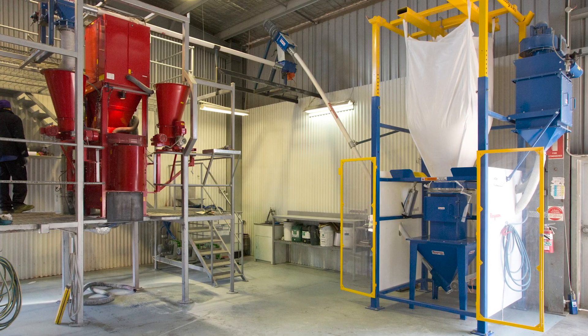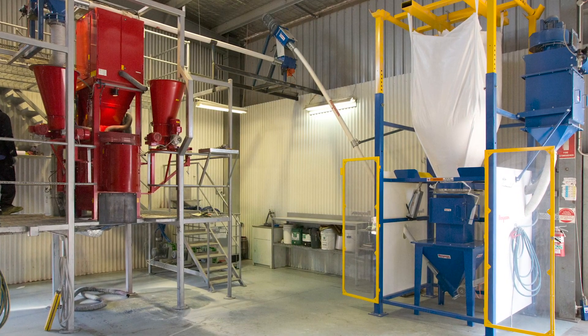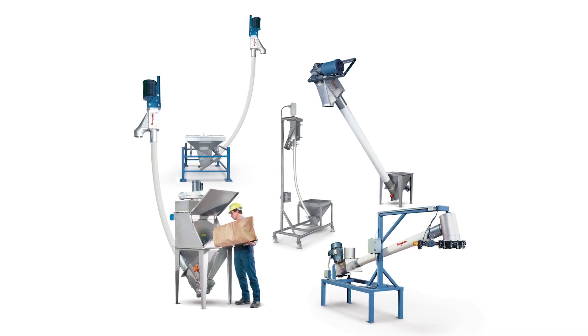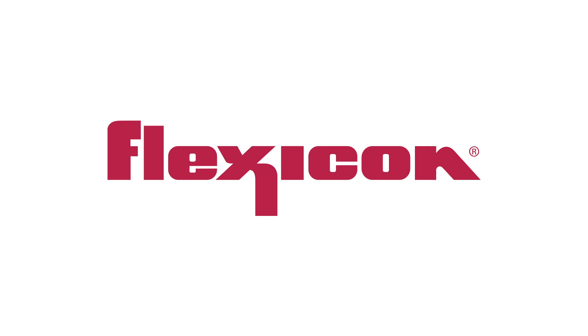South Pacific Seeds has installed a similar Flexicon system in its Pukukuhi, New Zealand warehouse. See the full range of Flexicon flexible screw conveyors and bulk out bulk bag dischargers at Flexicon.com.